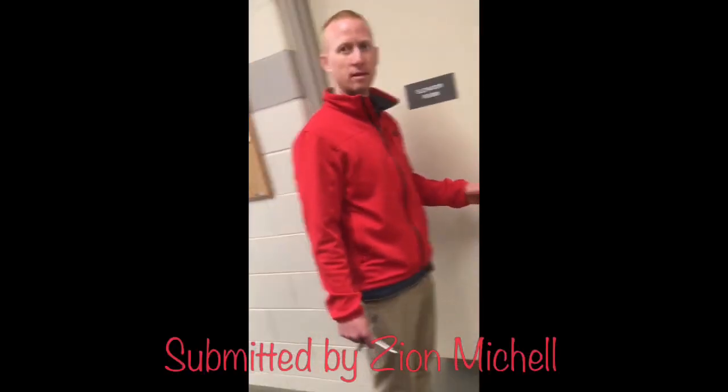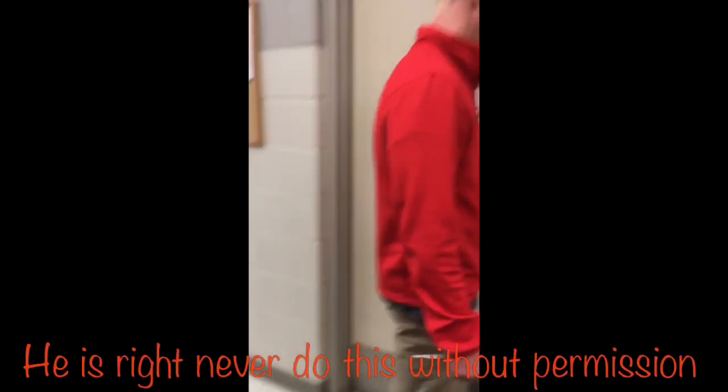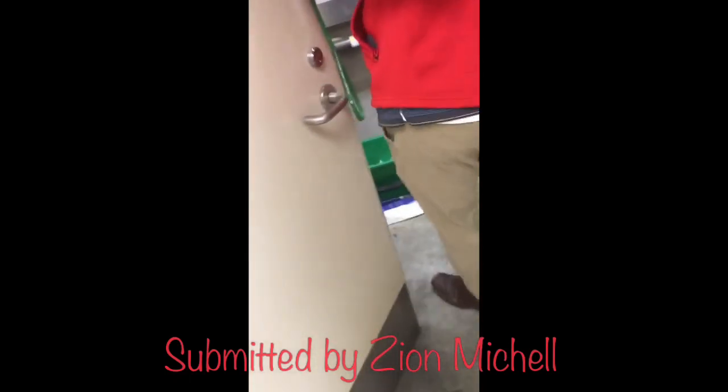This person is giving me the favor to show me the elevator machine room. As a disclaimer, this is being done with authorization. Never ever enter an elevator machine room unless you are authorized.